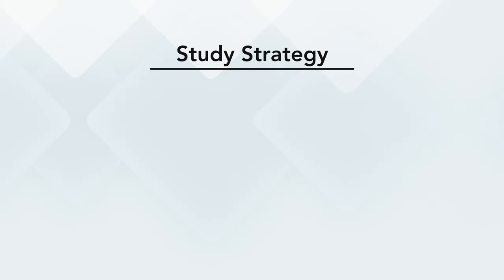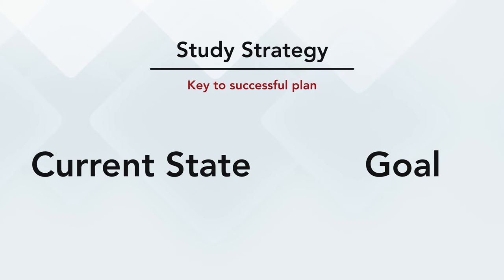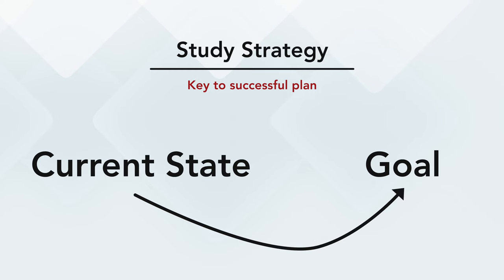Once you're actually nearing your Step 1 exam, it's going to be critical to come up with a plan in order to succeed. At the root of every effective study strategy, you have to establish your goal — which is simply to pass Step 1 — as well as your current state, or where you are in this moment. You can't determine the steps to reach your goal without knowing both. The best way to determine where you are right now is by taking a full-length practice exam. I recommend the UWorld self-assessment. You can also use the NBME practice exams, but those don't give you a score anymore — they just tell you a percent likelihood of passing if you take the exam within the next week.